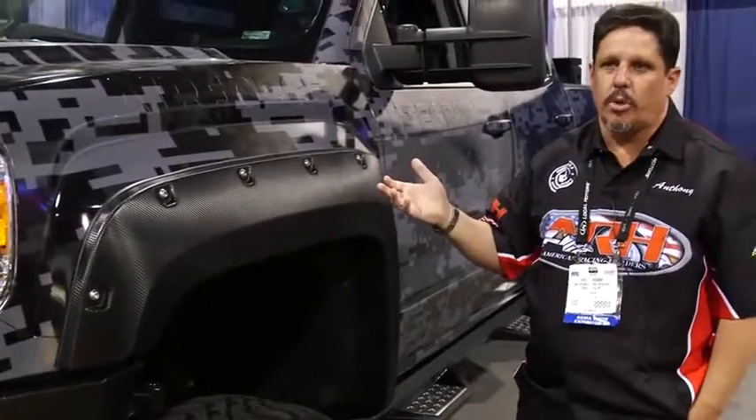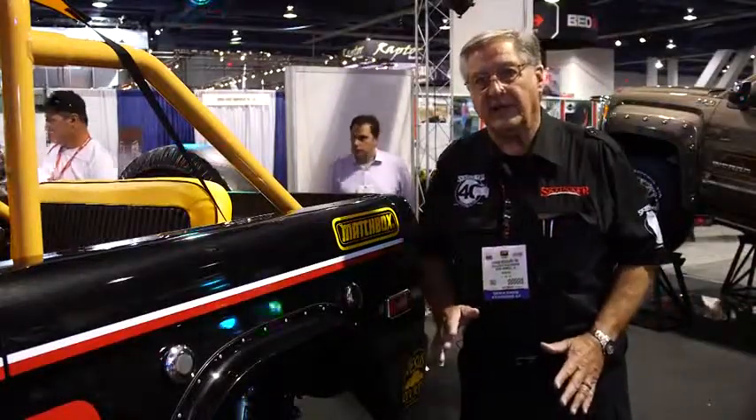We're also going to talk to some of the builders of some of the most amazing trucks and SUVs at the show. We'll be giving out our Founders Award, which is meant to recognize the builder of the best truck or SUV at the show. So let's get started.